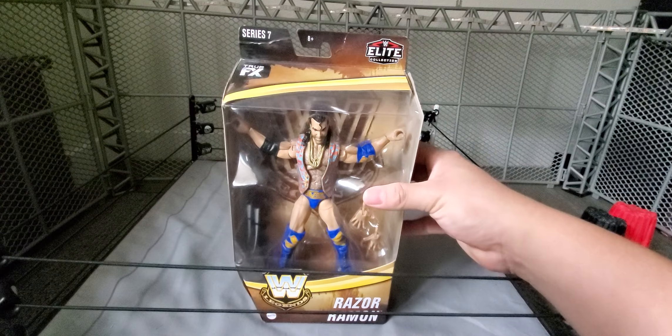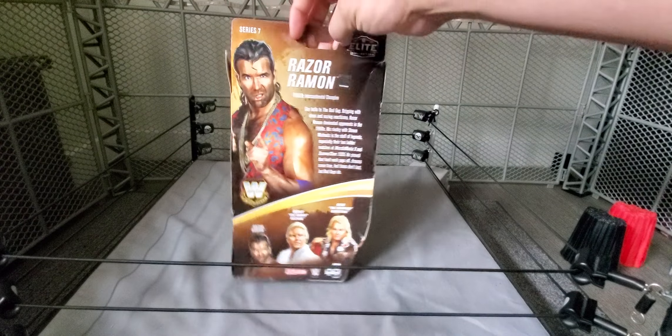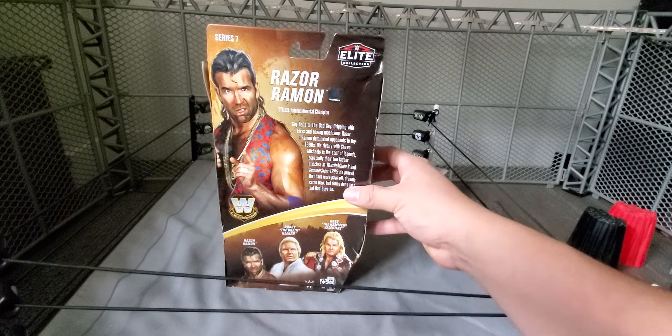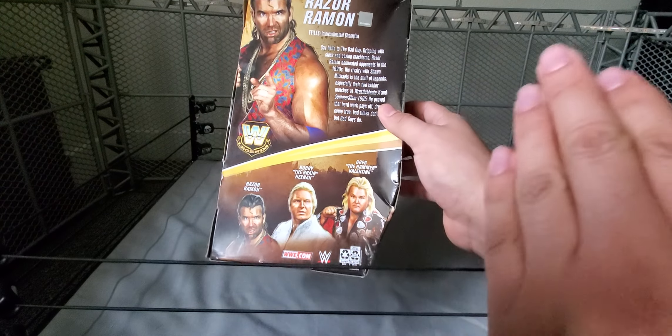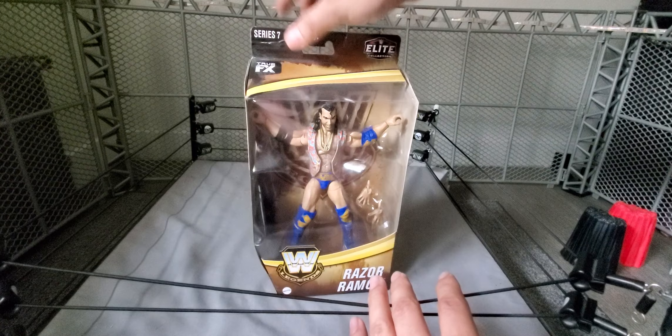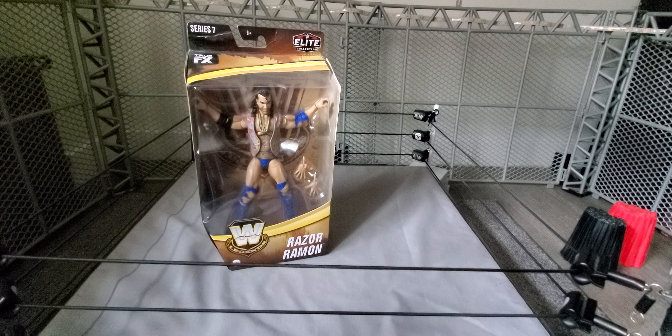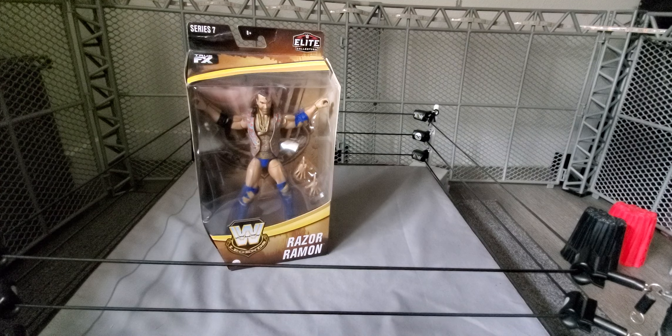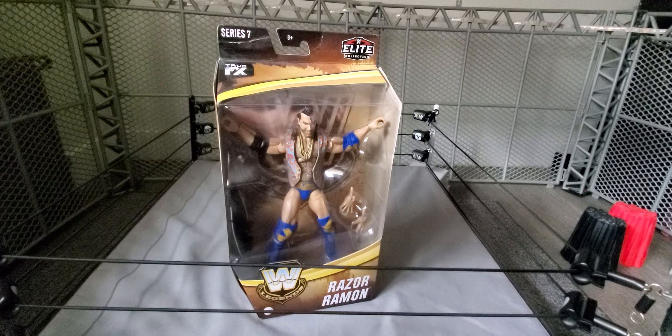This set curiously was supposed to have Sting in it. The Legends Series have had four Superstars in them, but this time we had Razor, Bobby, Greg the Hammer, and we were supposed to have Sting. This is the only set that only has three Superstars — the rest have four. This was when Sting left, and I know there's a prototype out there because I remember seeing it at Comic-Con New York, I think, in the Major Pod Network when they went to see the new upcoming Mattels. They talked about the Legends and the Crow Sting was there. But I don't know what happened after — he left or got released, I don't remember the situation. Sting left the company, so his figure was left there.